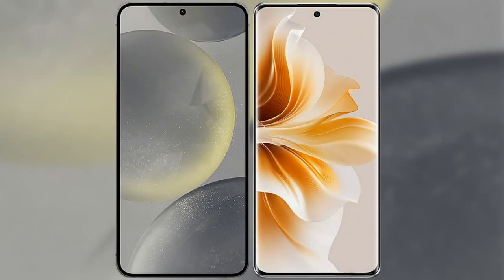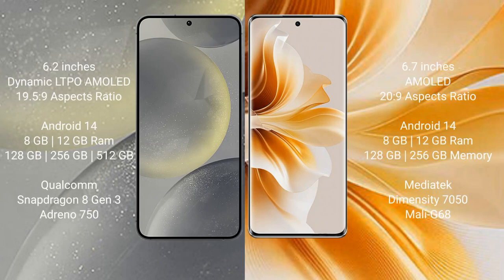I will compare the new Samsung Galaxy S24 with the Oppo Reno 11. The Samsung Galaxy S24 comes with a 6.2-inch Dynamic LTPO AMOLED display and an aspect ratio of 19.5:9. The Oppo Reno 11 comes with a 6.7-inch AMOLED display and an aspect ratio of 20:9.